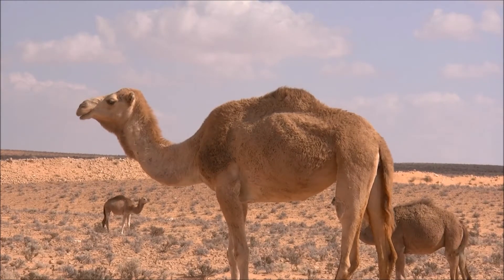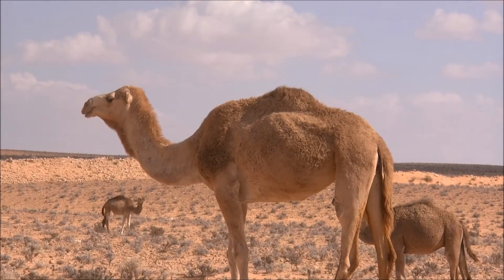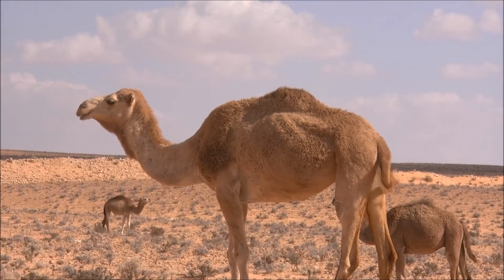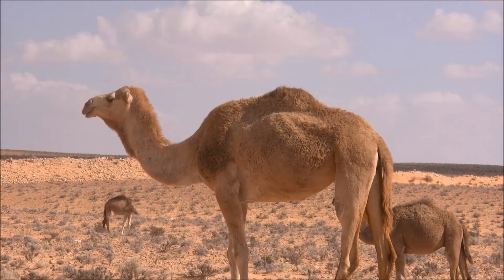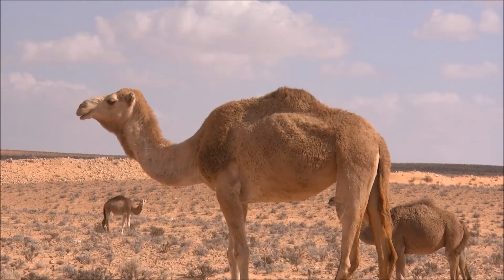Humans have used camels as a means of transport for thousands of years. They can carry about 500 pounds on their backs, earning these beasts of burden the nickname "ships of the desert." Domestic camels are often the main source of meat, milk, and even leather or wool products.